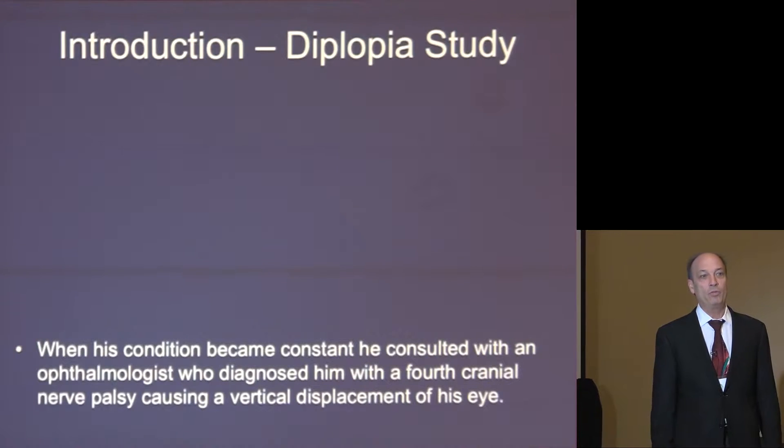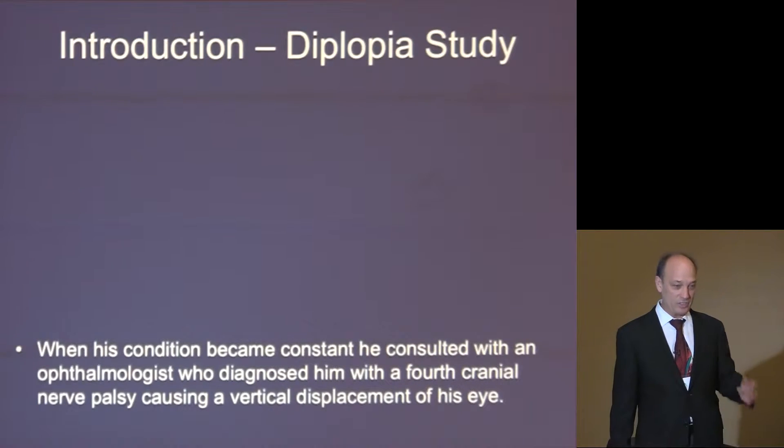So the first one is diplopia. The patient came in approximately 59 years old, male, had a history of 30 years of rubbing his eyes every morning upon waking — he felt funny and then the eyes would straighten out. He was fine until one day he woke up and his left eye was deviating up vertically, and he developed a vertical diplopia from a fourth cranial nerve palsy. He came in to me and I diagnosed him as a category 1 right — he was a left temporal and extension cranial fault at the same time.